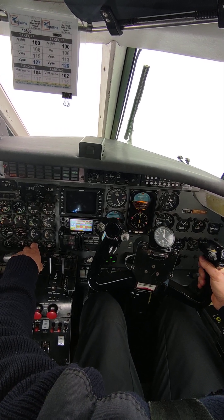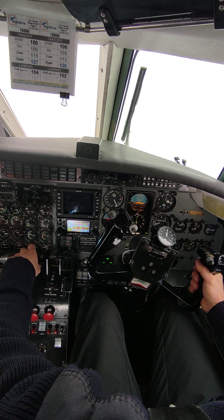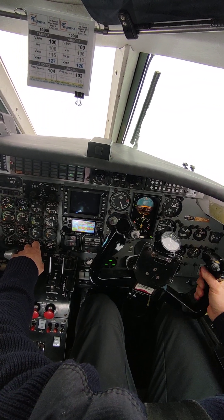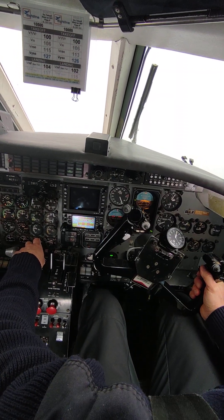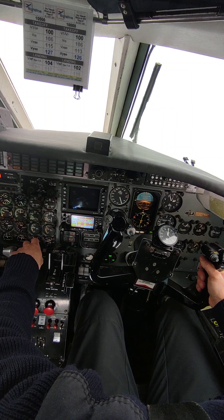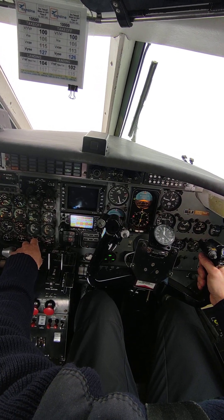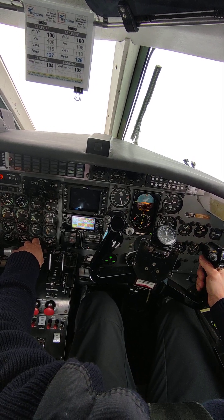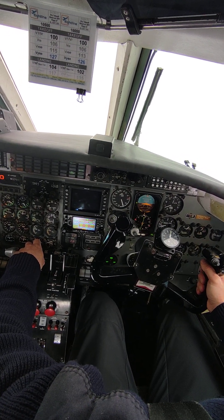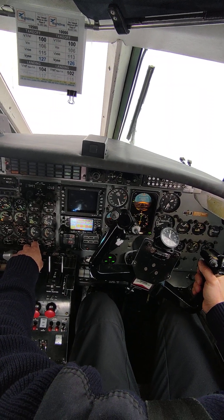On ground. After landing. OK. You have two engines. Again. OK. Yes, on arm. Yes. Yes. No. You have three engines. Thank you. Thank you.